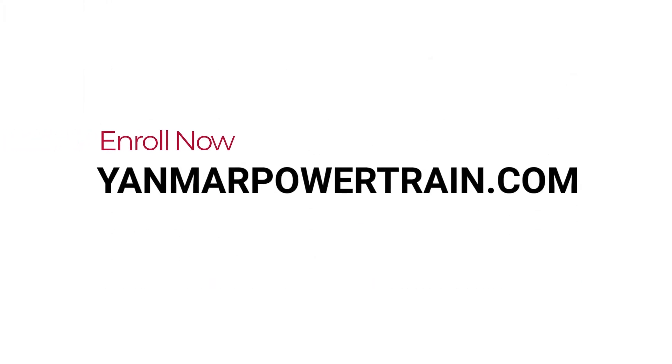Enroll now at yanmarpowertrain.com. The Yanmar Academy.